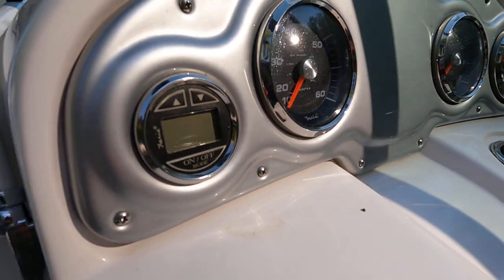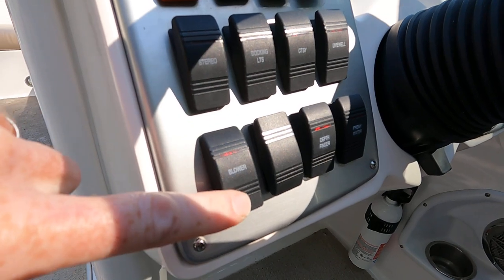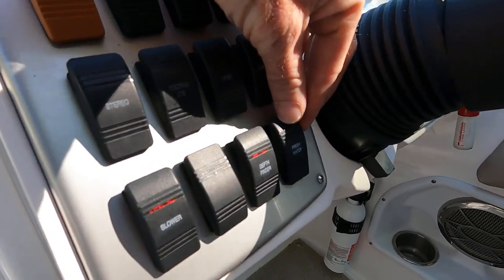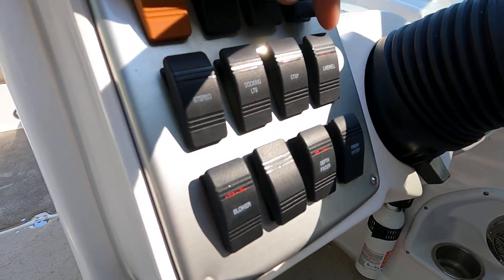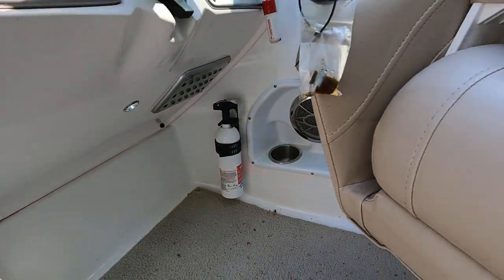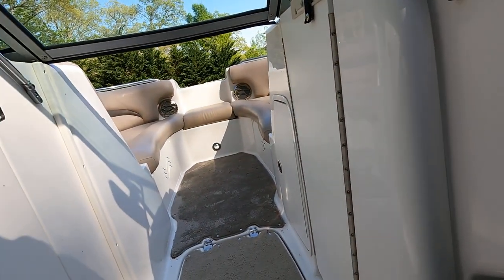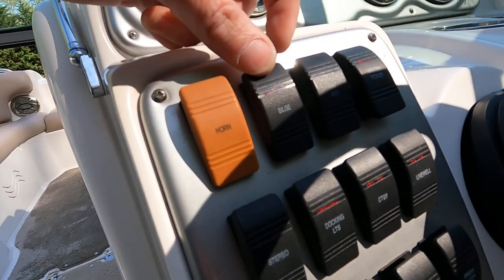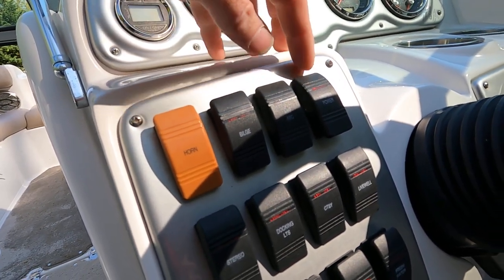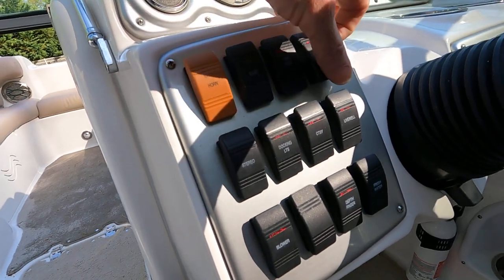Turn the key and you can see 256.9 hours — we'll call that 257. Here's your speedometer and a working depth finder. Here are your switches: a functional blower, stereo main switch, depth finder switch, fresh water pump switch for your onboard tank — you can hear that power up when you flip it. Courtesy lights — three of those in the interior. Functional bilge pump, navigation lights all work — red, green, and anchor light. Functioning horn and docking lights as well.